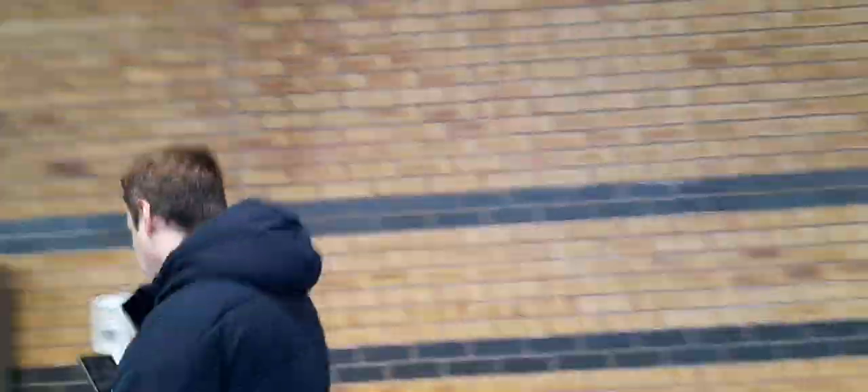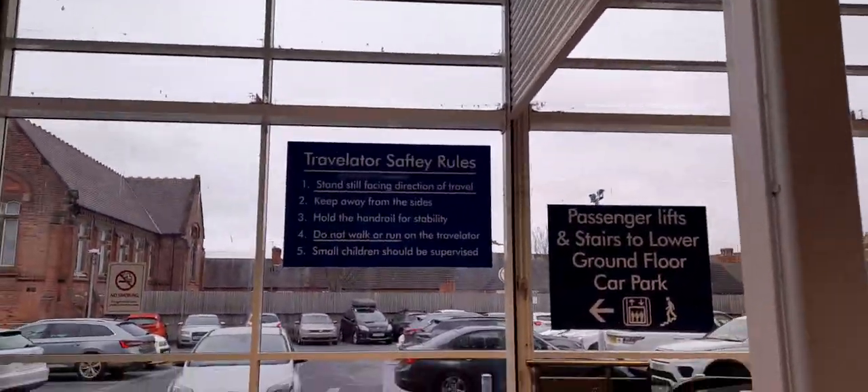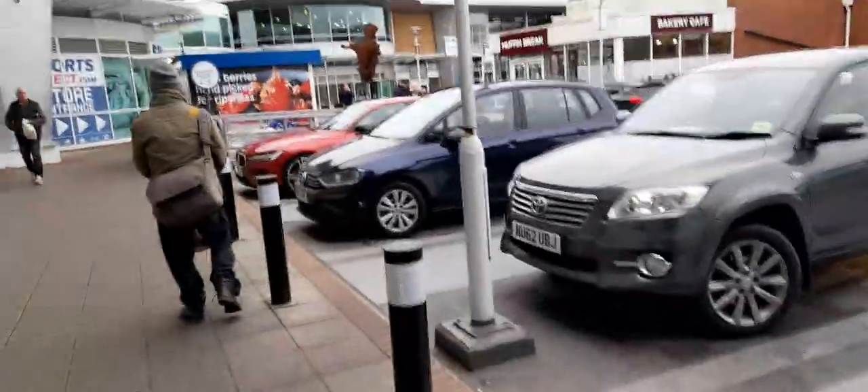There are ways to download the app, a car parking app, passenger lifts, stairs, lower floor, and round parking. There's also a travelator, so you can go down and up the travelator. More parking with Tesco trolleys.